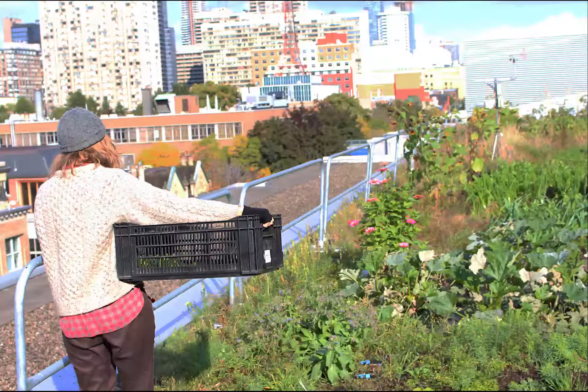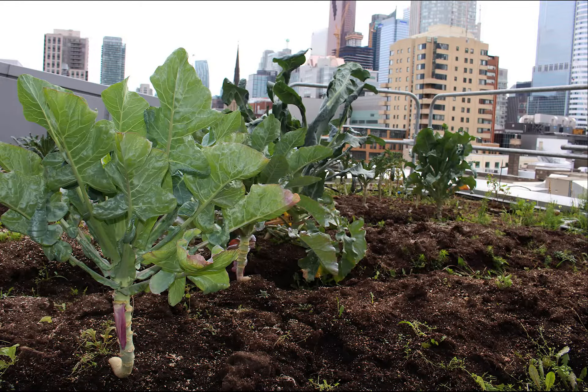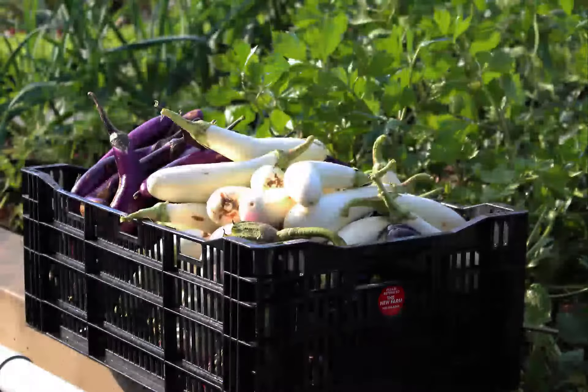We are growing a variety of vegetables including tomatoes, peppers, eggplants, potatoes, lots of salad greens, broccoli, cauliflower, cabbage. We grow everything.